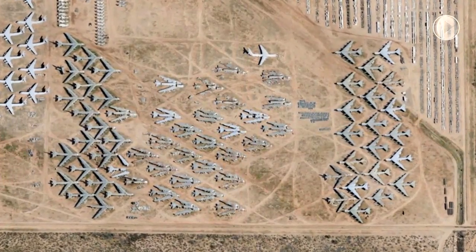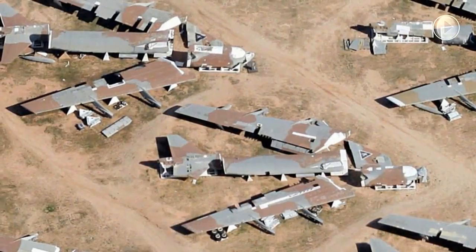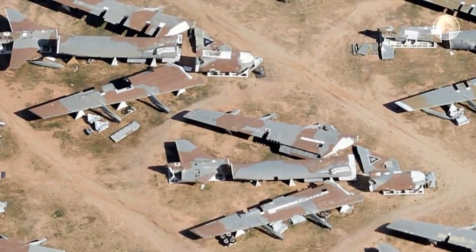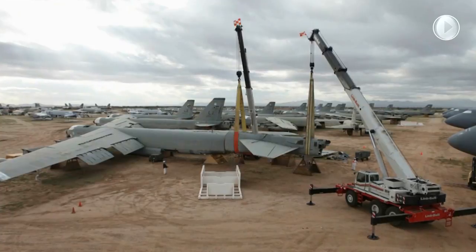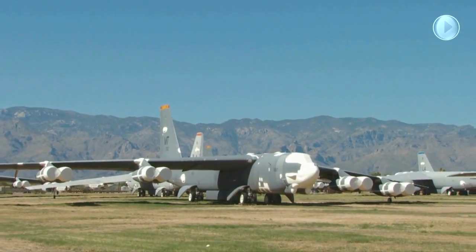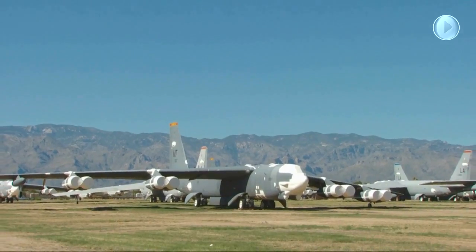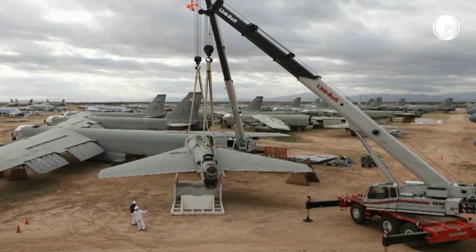309th AMARG also serves as a heavy bomber storage, conversion, and elimination site under the New Strategic Arms Reduction Treaty ratified in 2011 by both Russia and the United States to reduce offensive strategic arms and strengthen national security. AMARG is one of 17 facilities in the U.S. subject to Russian inspections.